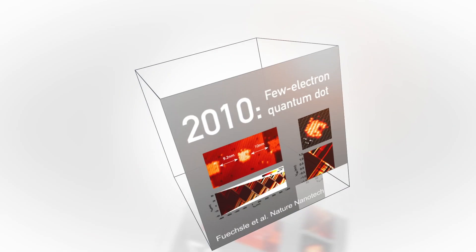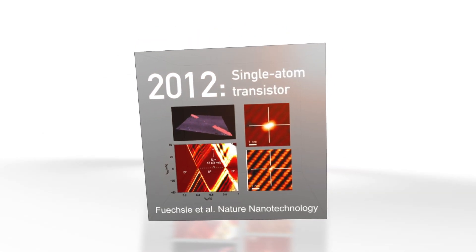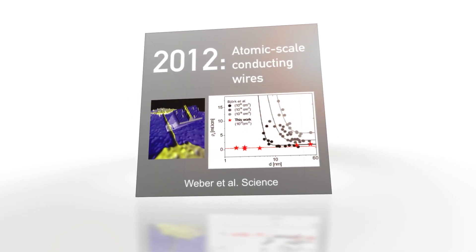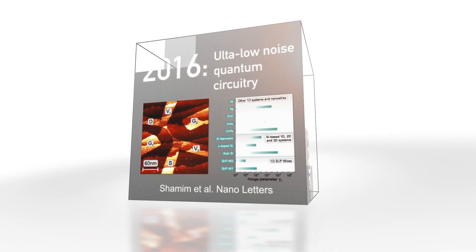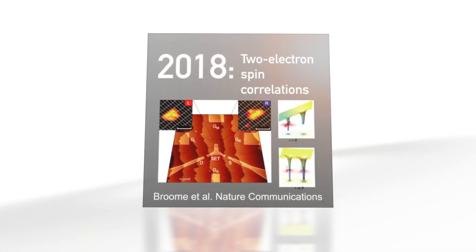Over the past two decades, we've developed completely new fabrication technologies that have pushed the boundaries of what's humanly possible at the very smallest scale of the quantum realm. Donor qubits in silicon have held the world record for the longest coherence time and highest fidelities. Using our atomic fabrication technique, we can optimise every aspect of the chip. We've demonstrated exquisite control to achieve extremely high fidelities, and we've demonstrated the lowest electrical noise atomic scale circuitry to connect to that qubit.